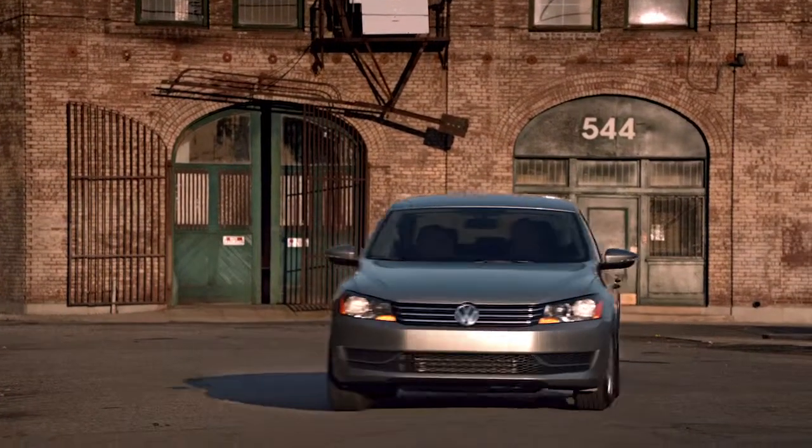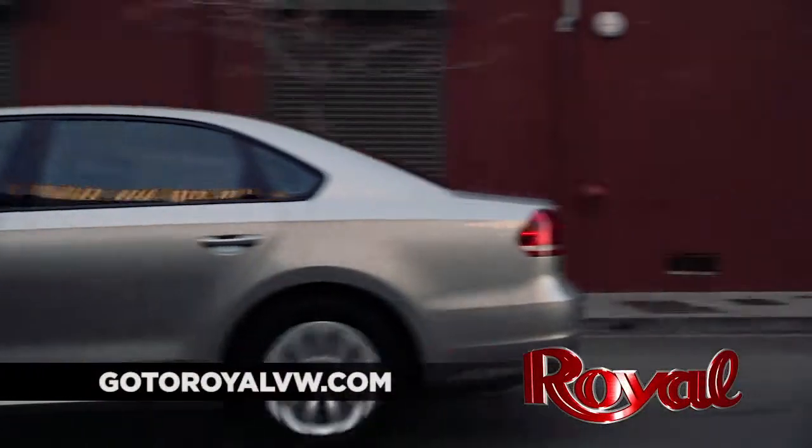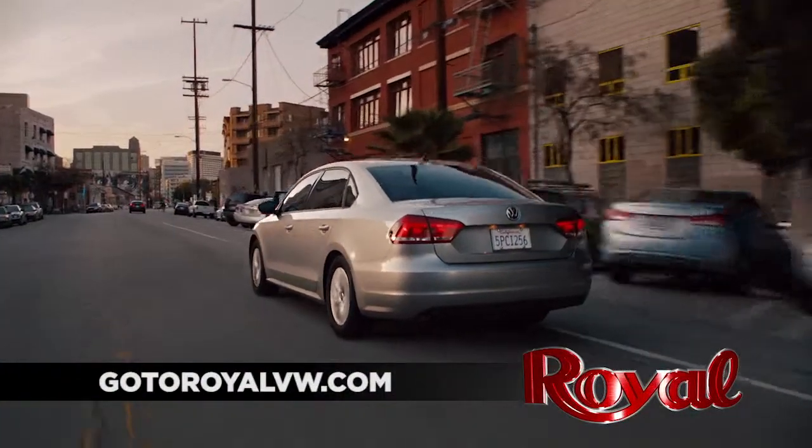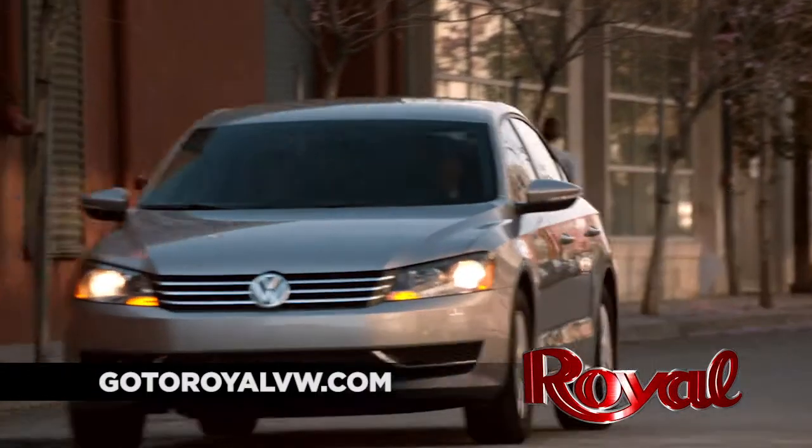There is plenty of space for friends or family to pile in with you for road trips, and it has all of the bells and whistles, including keyless access with push-button start, touchscreen navigation, and a sound system provided by Fender.